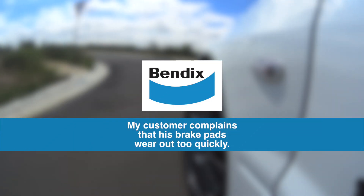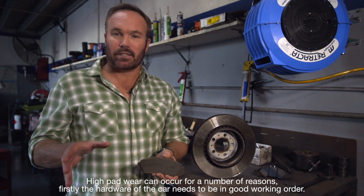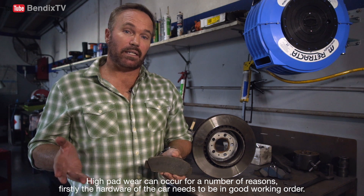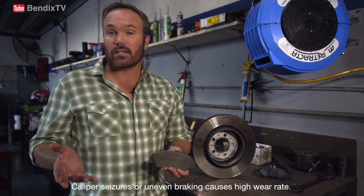My customer complains that his brake pads are wearing out too quickly. High pad wear can occur for a number of reasons. Firstly, the hardware of the car needs to be in good working order. Caliper seizures or even uneven braking causes a high wear rate.